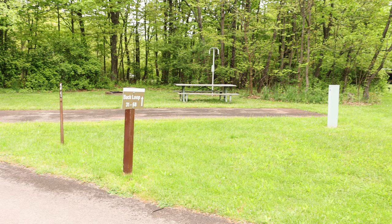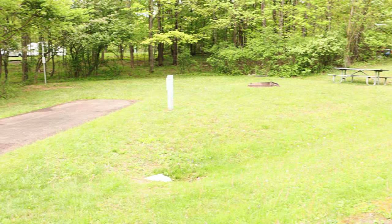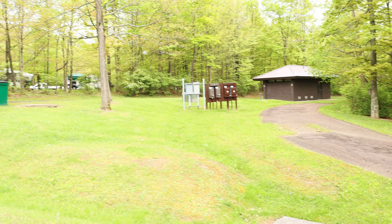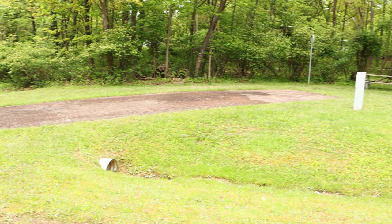Site thirty-one is the first one in the back loop and is 39 feet long. Site thirty-two is a 50 foot site. Site thirty-three is also listed as a 50 foot site and has quite a bit of room in the back. Directly across from site thirty-three is the half bath and also a dumpster — it's quite full, but this is being filmed on a Sunday afternoon after everybody had just left.